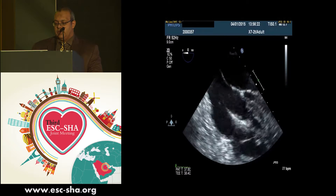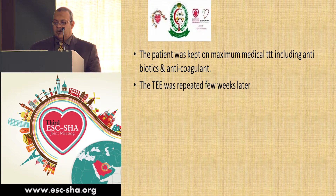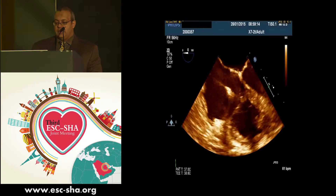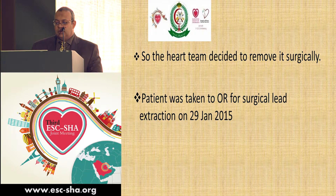They found a large mass attached to the ventricular lead of the ICD, which was also confirmed by TEE. The patient was kept on medical treatment including antibiotics and anticoagulants for a few weeks, and the TEE was repeated — but the mass was still there and in fact getting bigger. The heart team decided to proceed with surgical lead extraction.